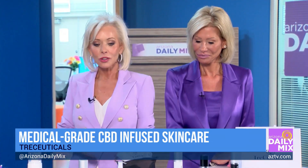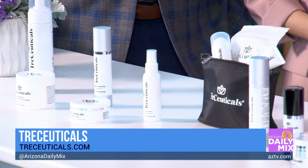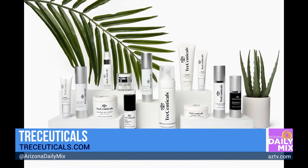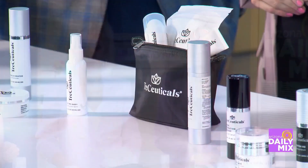Traceuticals is all about the power of three — the three scientifically proven active ingredients you need for what we call healthy aging: retinol, hydroxy acids, and antioxidants. But that's not enough — you have to formulate those at a medical grade level if you really want them to work. So we decided to take that a step further and infused all of our products with full spectrum CBD.